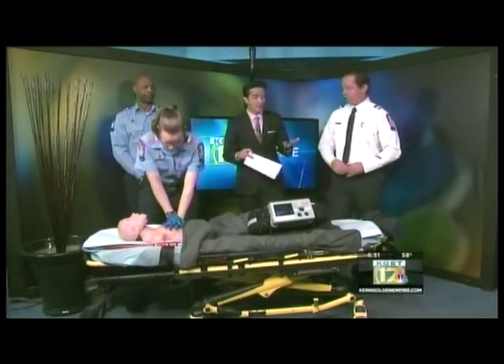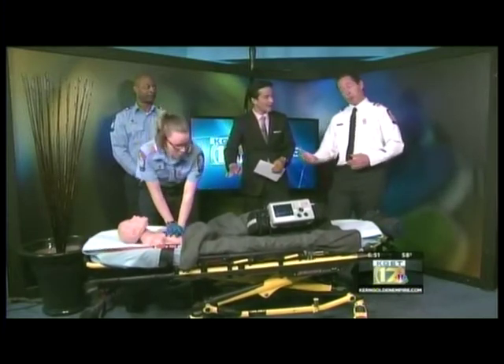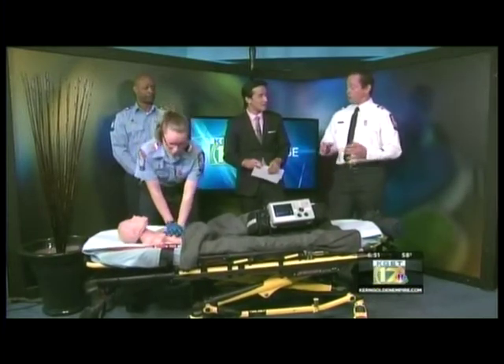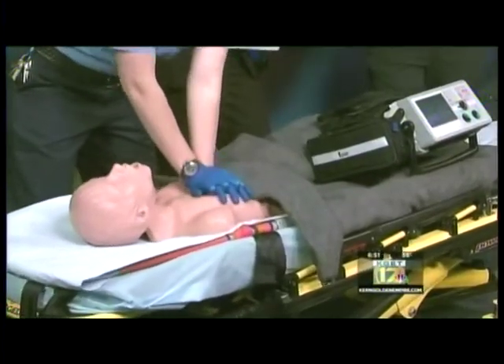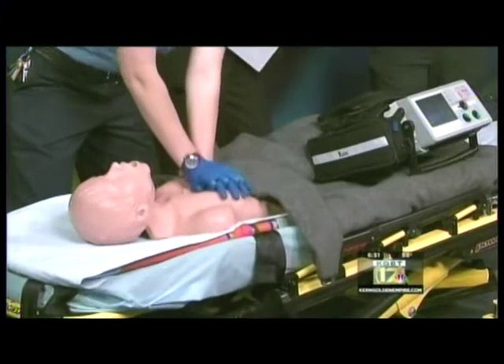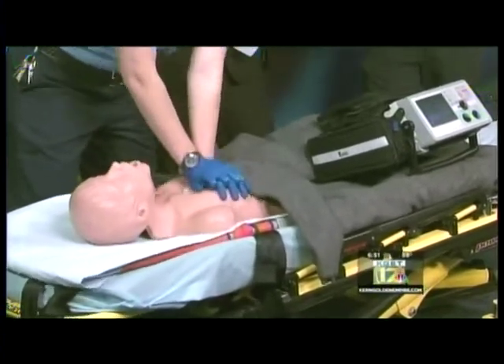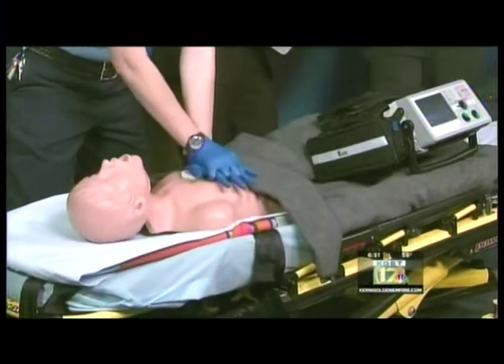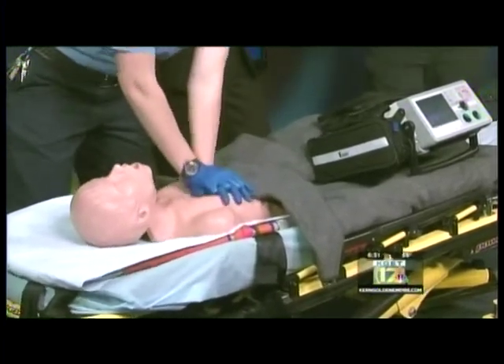Before this technology existed, we were probably doing poor quality CPR. This is a significant improvement in CPR quality, which has actually increased survivability from cardiac arrest threefold. And I'm not talking about these guys specifically — I mean nationwide. Maybe it's because it wasn't being monitored like this before.